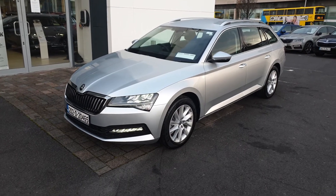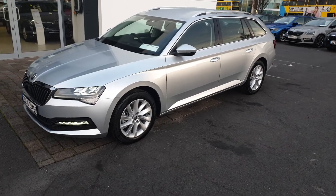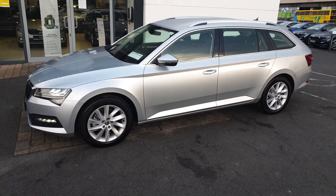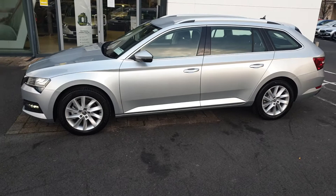Hi, this is Lee here from Spirit Skoda. Here we have our 2020 Skoda Superb Combi. This is an Ambition 1.5 petrol with 150 brake horsepower in a 7-speed DSG automatic. This car comes finished in brilliant silver metallic.